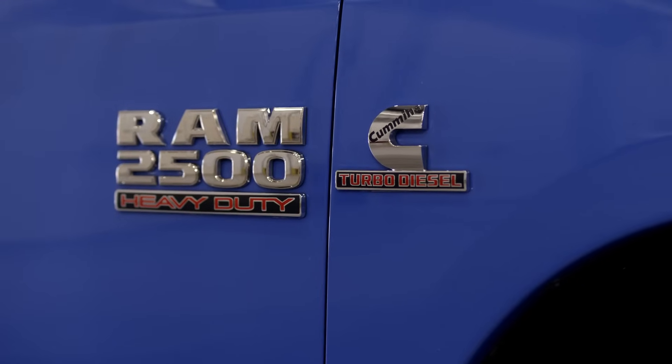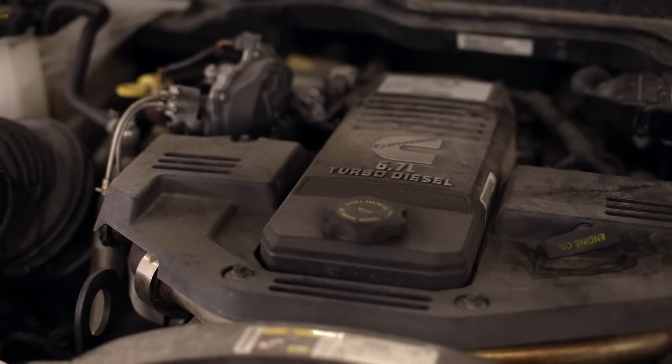I'm Brad Sutton and I lead powertrain engineering for Cummins. Cummins is working in partnership with Stellantis to offer a software update on model year 2013 through 2018 RAM pickup trucks that are powered by the Cummins 6.7 liter engine.